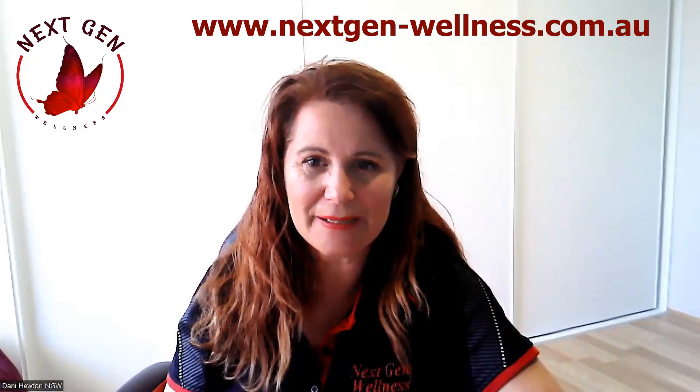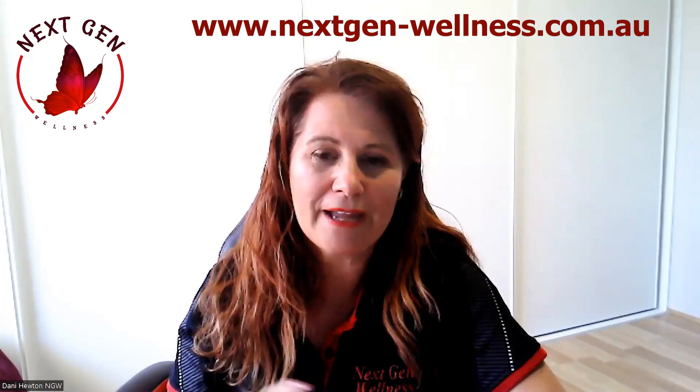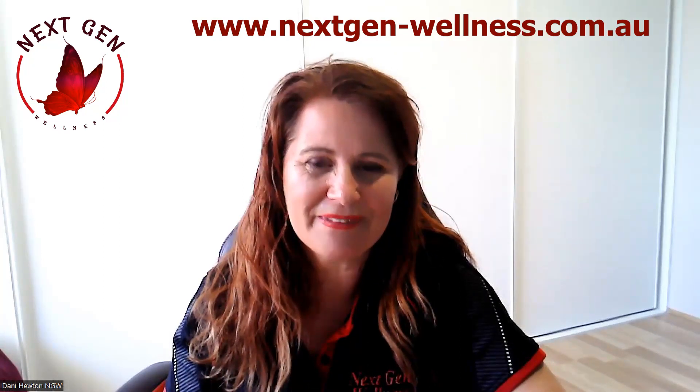Thank you for joining me. It's recommended to do this routine every single day to help you feel better, think better and be better. If you'd like more information on how we can help you with chronic pain and stress, please contact us through our website www.nextgenwellness.com.au or look us up on Facebook. Look out for our red butterfly icon. Have a wonderful day everybody!